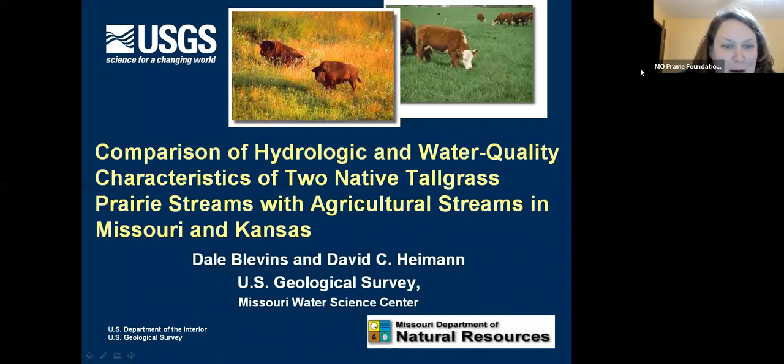To introduce today's speaker, Dale Blevins is a retired hydrologist with the U.S. Geological Survey and a past president of the Missouri Prairie Foundation. Dale continues to serve on the MPF Board of Directors and keeps busy managing family farmland and prairie plantings. So without further ado, take it away, Dale.